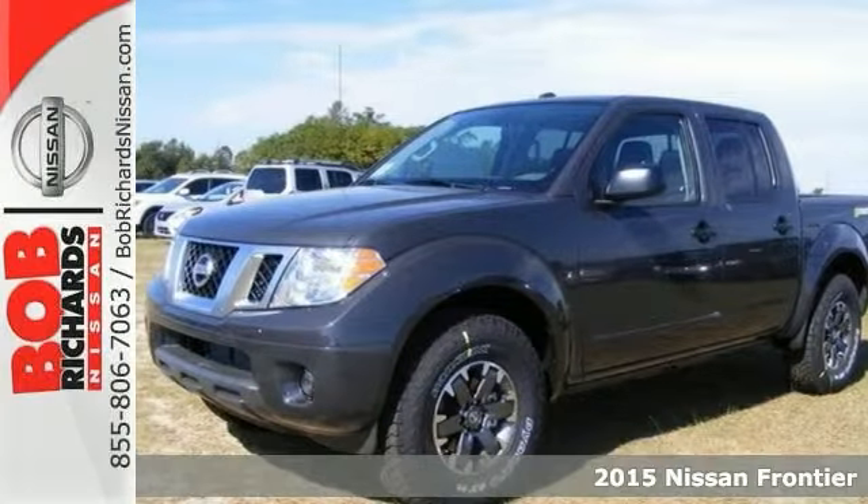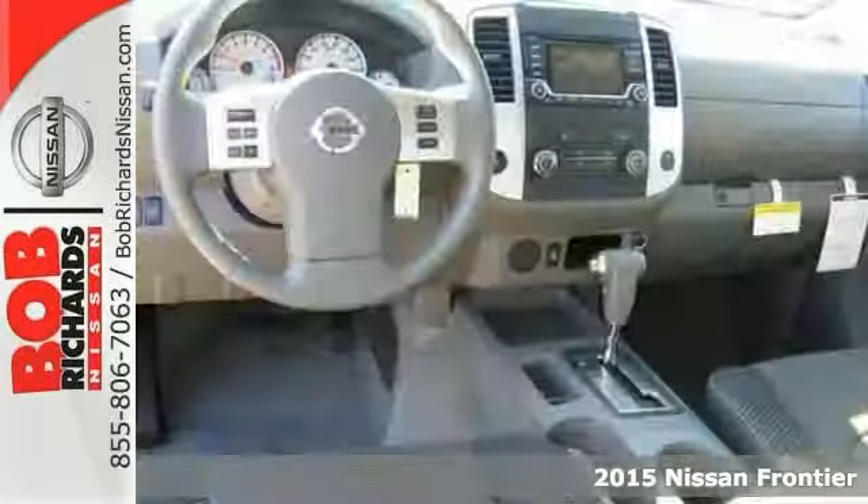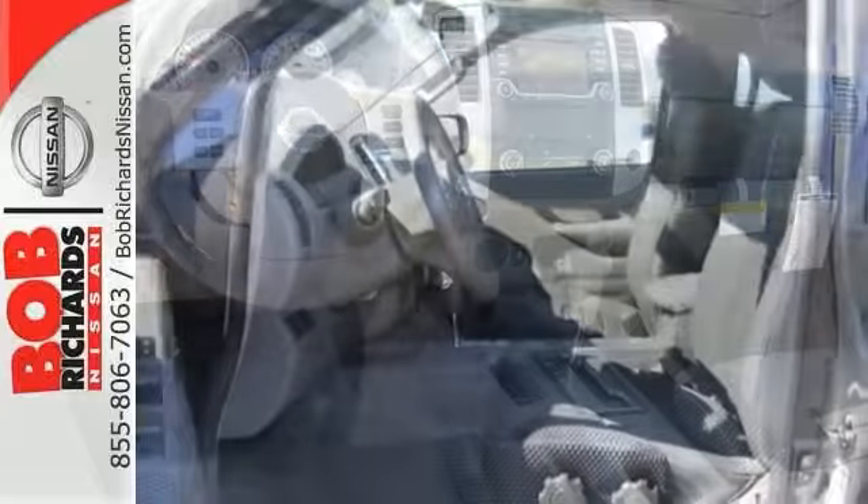Here's a nice 2015 Nissan Frontier Desert Runner. It has a media display screen and Bluetooth — everything you've wanted in a truck. Quality, reliability, and character.